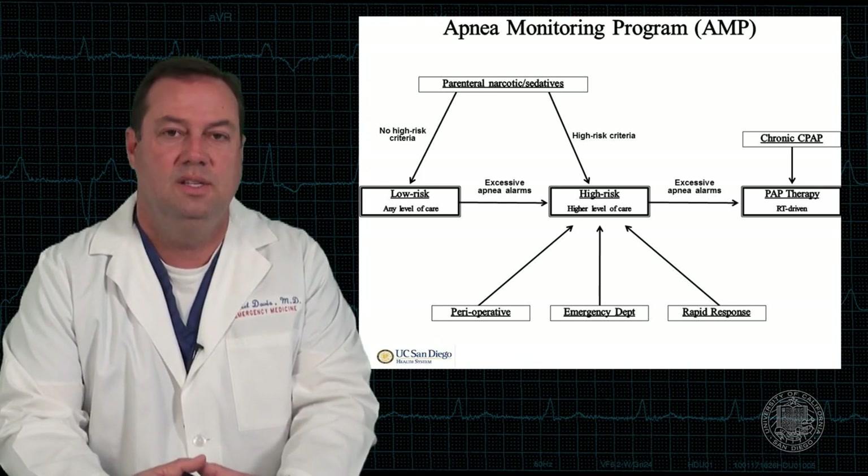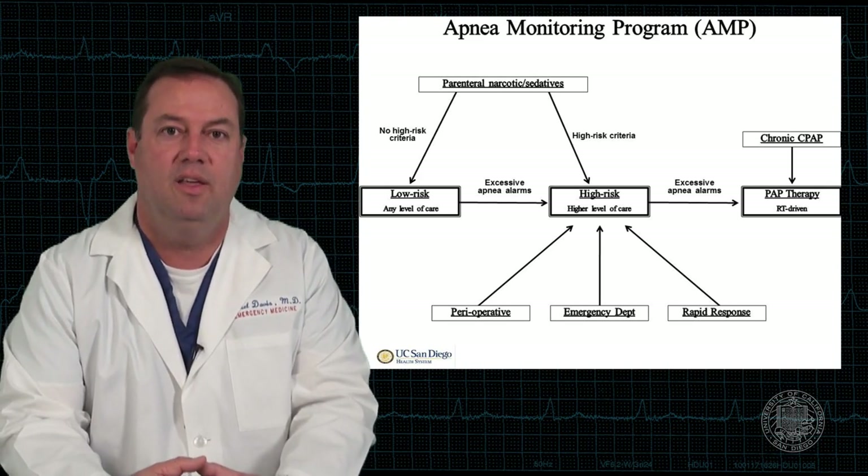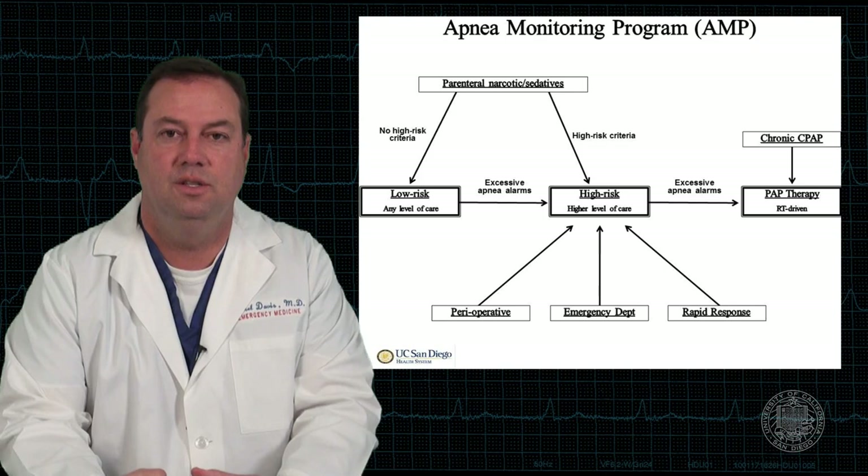I wanted you to see this and understand the general approach, and start thinking about how that might affect operations on your particular unit. With that, I'd like to thank everyone again for the outstanding work in making UCSD truly a leader not only in the country but in the world in changing outcomes from inpatient cardiac arrest.